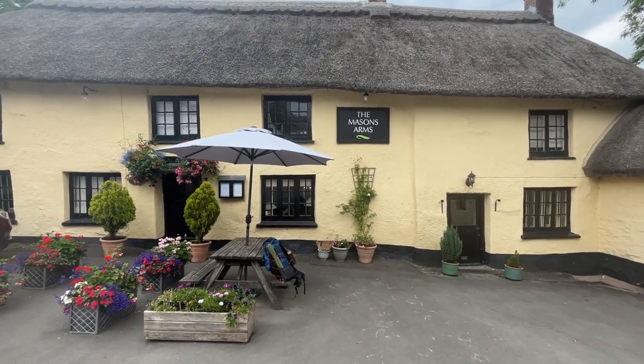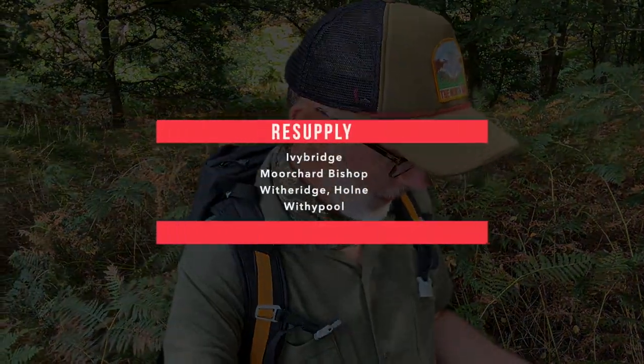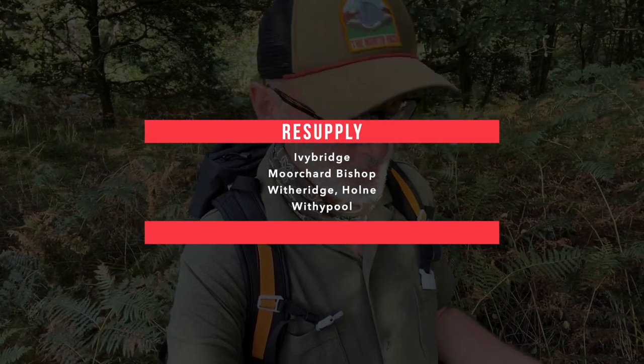The third place to mention is Nolston. If you're travelling south to north, as you go down the steps into the village you've got the church on your right, and there's an actual outside tap on the left-hand side near the wall. Directly opposite is the Marston's Arms — be careful about the opening times, which I do cover in my video. In terms of resupply, that is relatively easy. There are lots of towns and villages you can rely on, including Ivy Bridge, Moorchard Bishop, Wither Ridge, Holm Community Shop and Cafe, and Witherpool. And of course you can buy water from there as well.